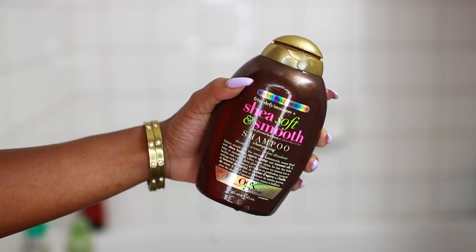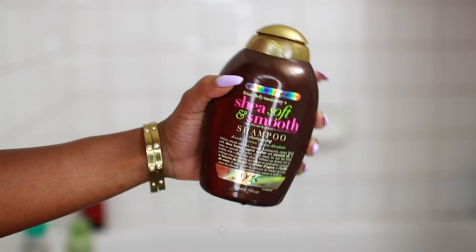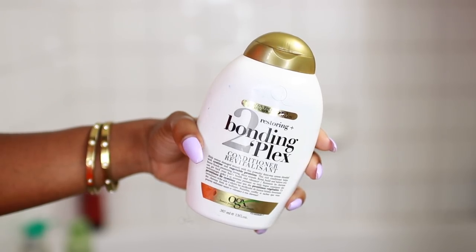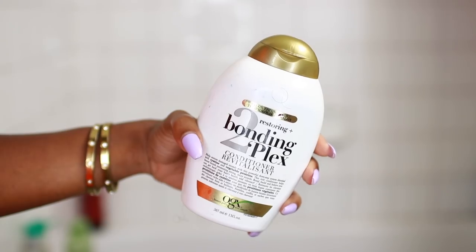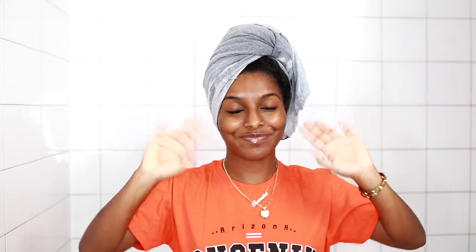First things first, I love to use OGX products to shampoo and condition my hair. This is the Shea Soft and Smooth shampoo, and then I use the Bonding Plex conditioner, which is my absolute favorite. They're affordable, smell amazing, and they work really well in my hair.